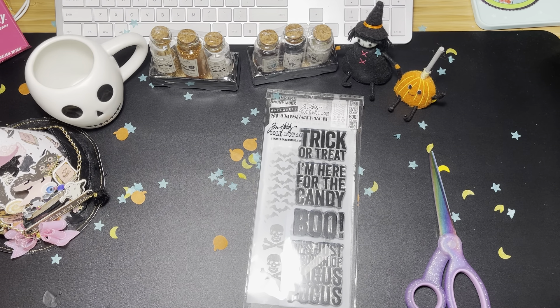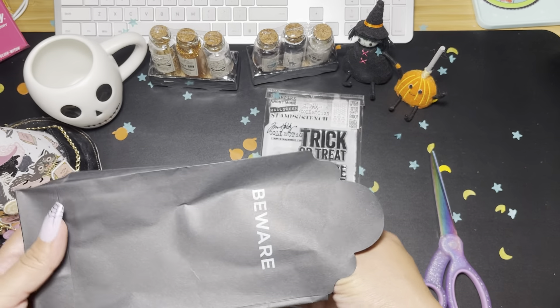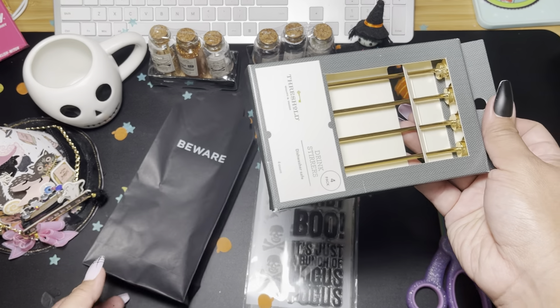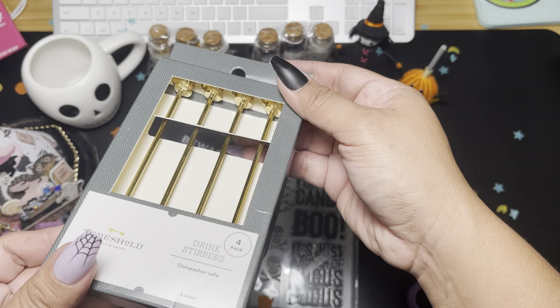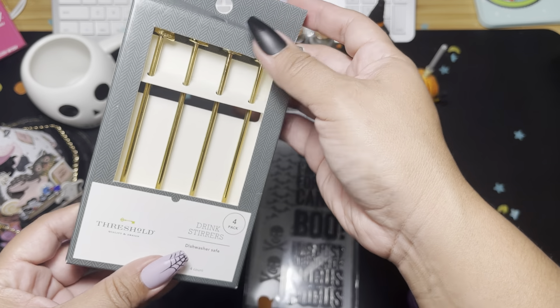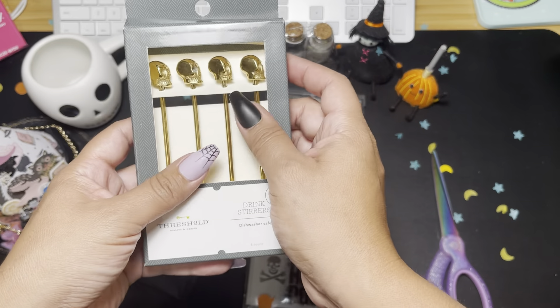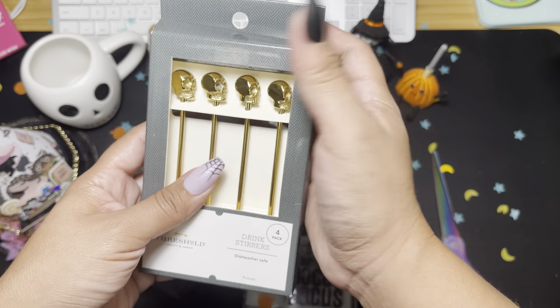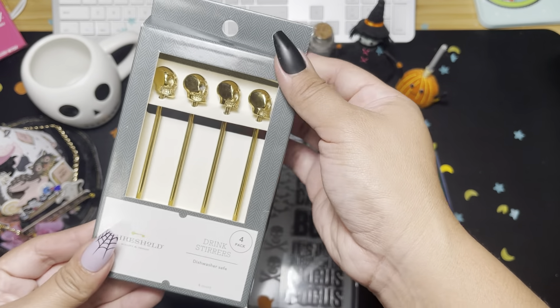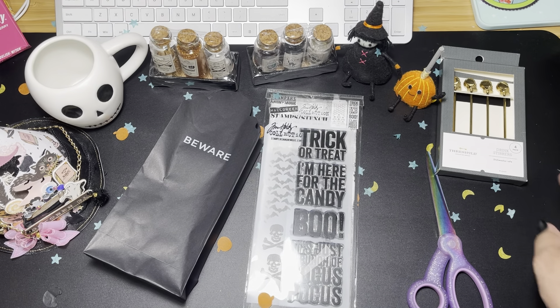Okay, and then in this baggie we have — oh my gosh, I'm gonna use these all year round! They're drink stirrers and they're skulls. Look at that! Oh my gosh, I freaking love these. These are going on my coffee bar all year!